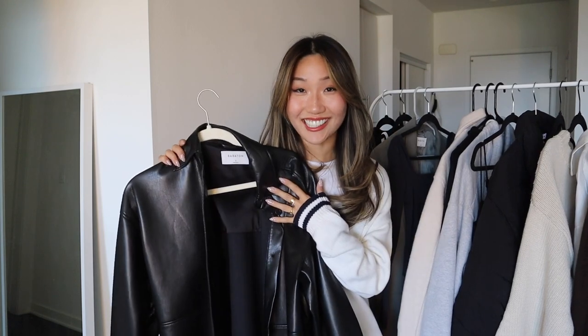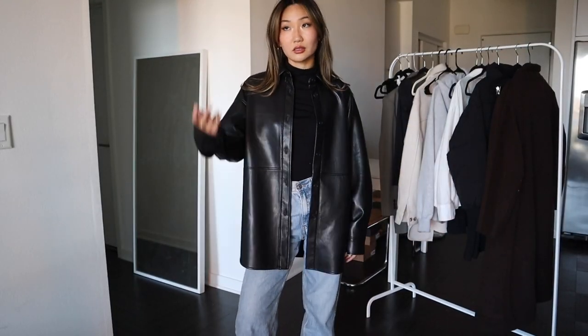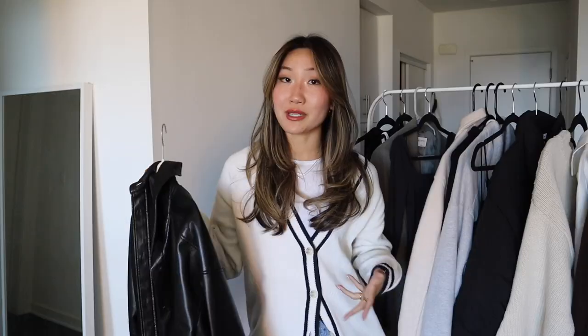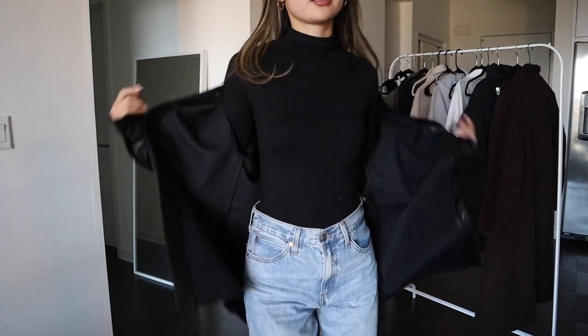A good faux leather jacket is my staple — I wear it all fall and try to wear it in the winter too. Having one in your closet is so important. You can have it more cropped or oversized depending on your style, but just one you can throw on and go. It instantly makes an outfit look so much more chic.